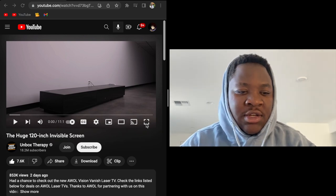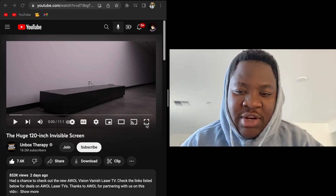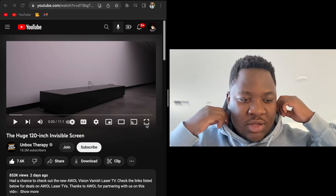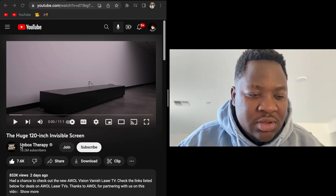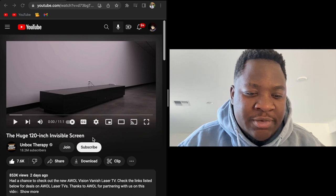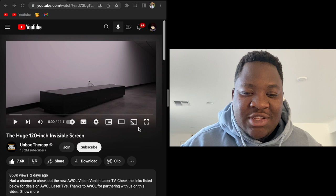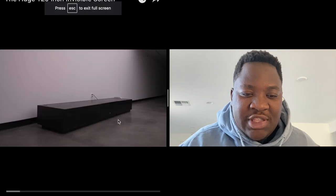Welcome back to another reaction, but this one is a little bit different. This is from Unbox Therapy. The title is 'The Huge 120-Inch Invisible Screen.' I'm not gonna lie, I'm a sucker for technology. I love technology. I'm curious to check this out real quick.